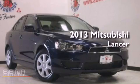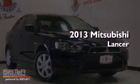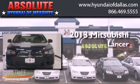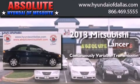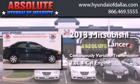This is a brand new 2013 Mitsubishi Lancer. This four-door sedan has a continuously variable transmission and an inline four-cylinder engine.